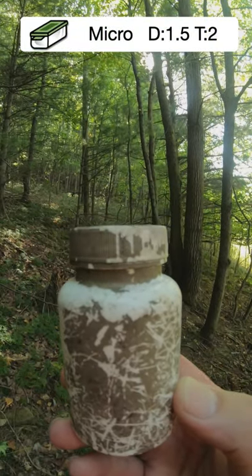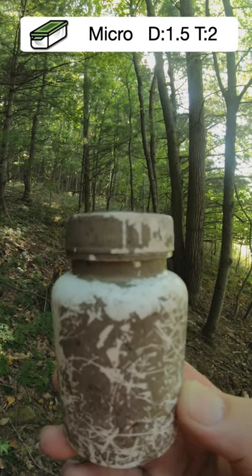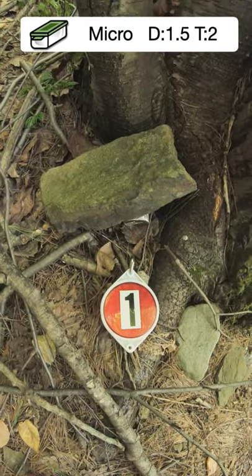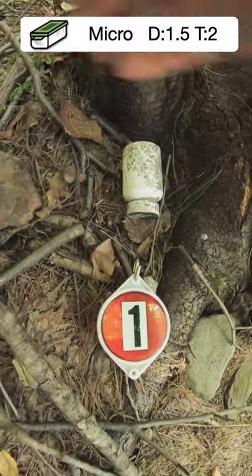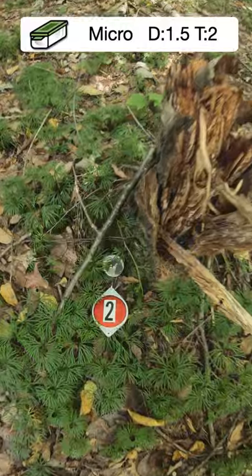Size, difficulty, and terrain are shown right at the top of the screen. Let's bring you three locations. Location number one is the pill bottle hiding like this. Location number two is the pill bottle here by the stump, hidden like that.